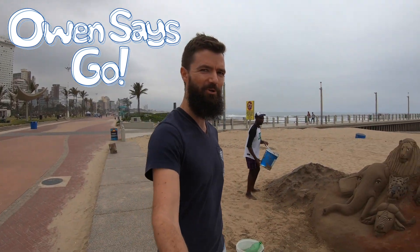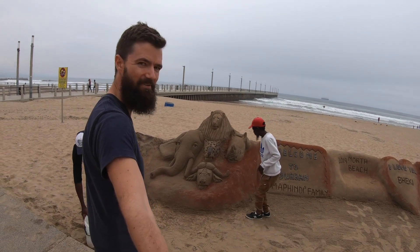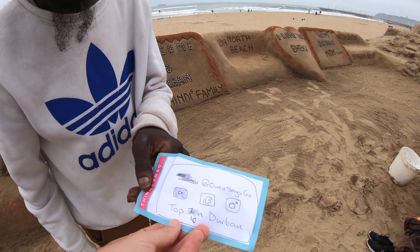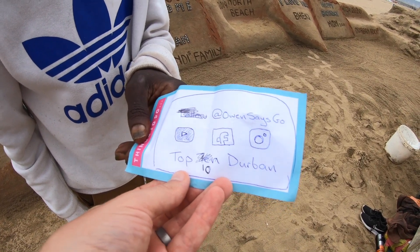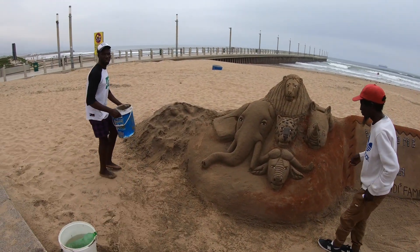I'm here with Sean and Michael, the sand artists. This spot next to the big five is where the sign is gonna go, so we're getting started. This is the design we're going for — it's gonna have my tag, the logos of YouTube, Facebook and Instagram, and it's gonna say Top 10 Durban. Hopefully that's gonna drive people to my account and the guys are getting stuck in.